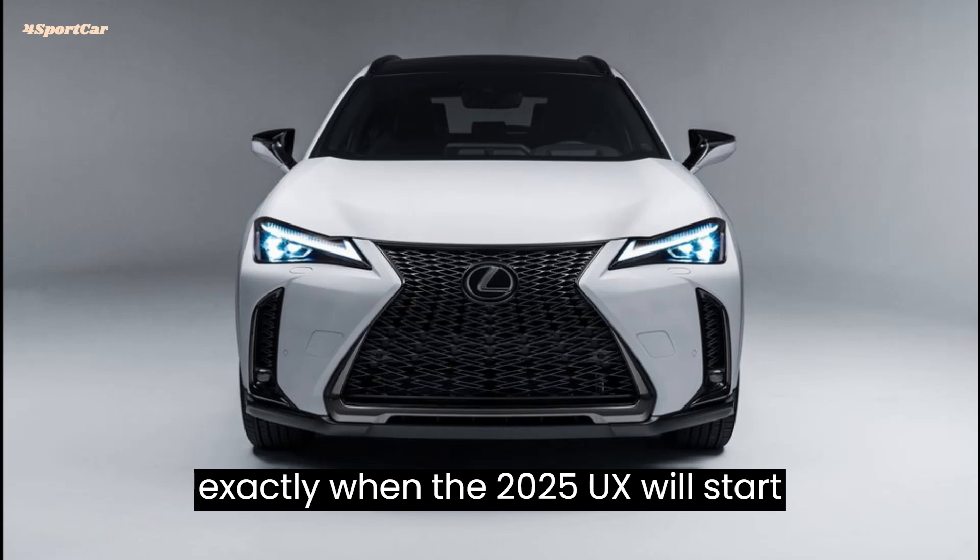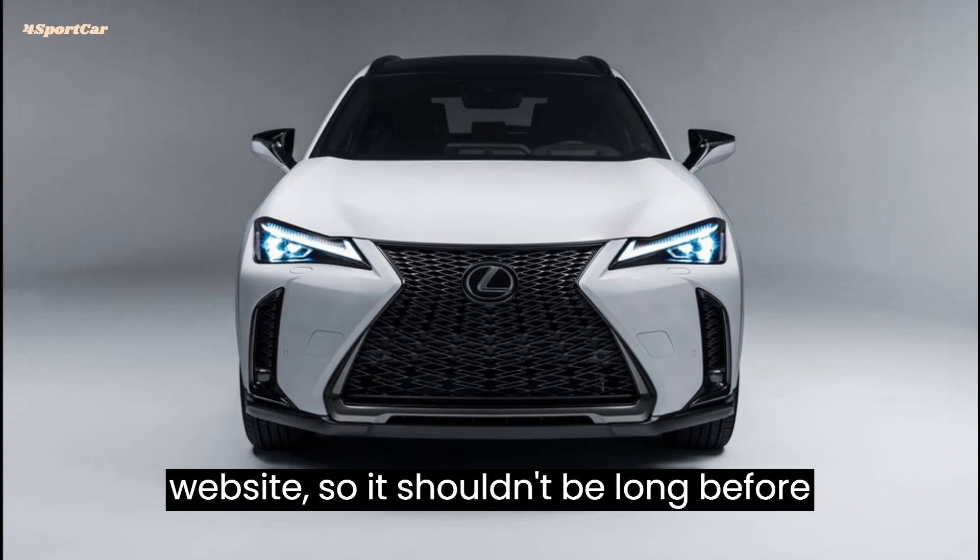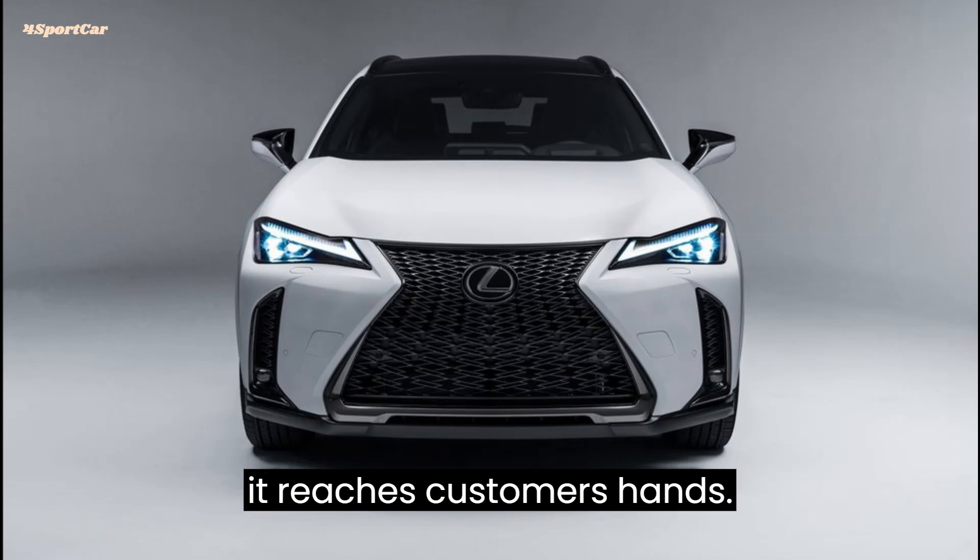Lexus hasn't said exactly when the 2025 UX will start reaching U.S. dealerships, but it's available now to build on the Lexus website, so it shouldn't be long before it reaches customers' hands.